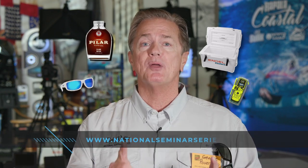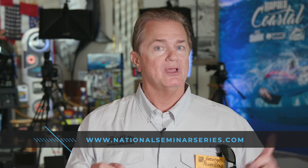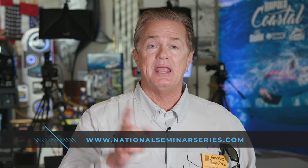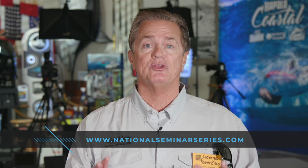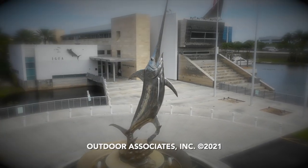Well, there you have it — this week's Saltwater Sportsman National Seminar Series. Adhering to seminar series tradition, you still have chances to win door prize drawings. Simply go to nationalseminarseries.com and log on to the door prize page. Just give us your name, phone number, and email address. At the conclusion of the airing of the series in December, we will draw for a number of excellent door prizes. We'll see you on the next episode.